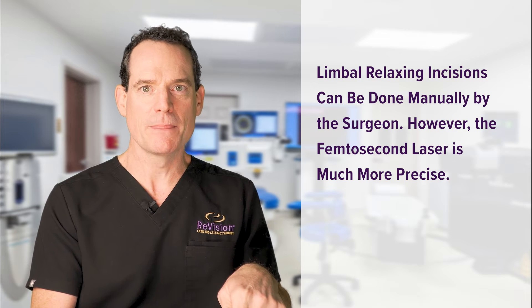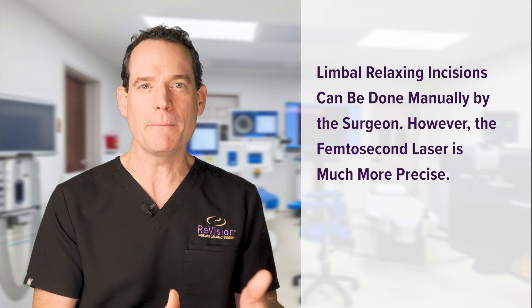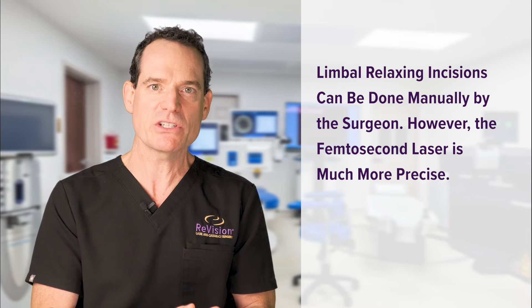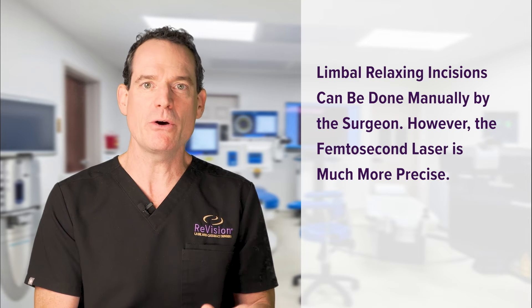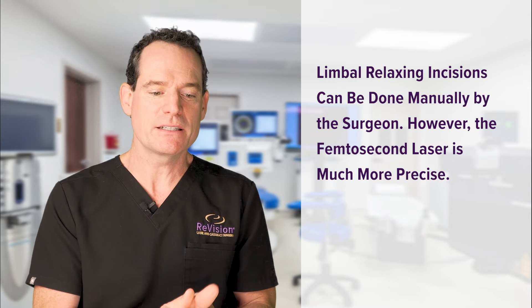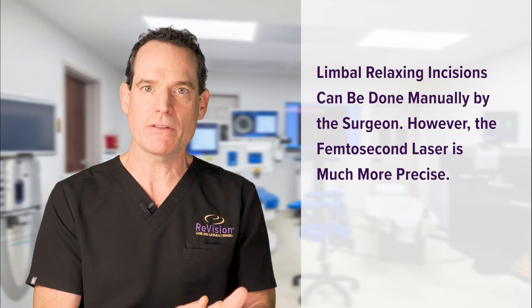However, when done manually you're relying on almost your best guess of the thickness of the cornea, and you're marking the cornea manually, so there's a little bit of error there. To get a real effect of reduction of astigmatism, you need to know that you're at 90% corneal depth or it won't be stable and the effect will wear off. You also need to know the arc length down to the degree. When doing that manually you can get some effect, but it's not always the total effect desired and it's not always stable over time.